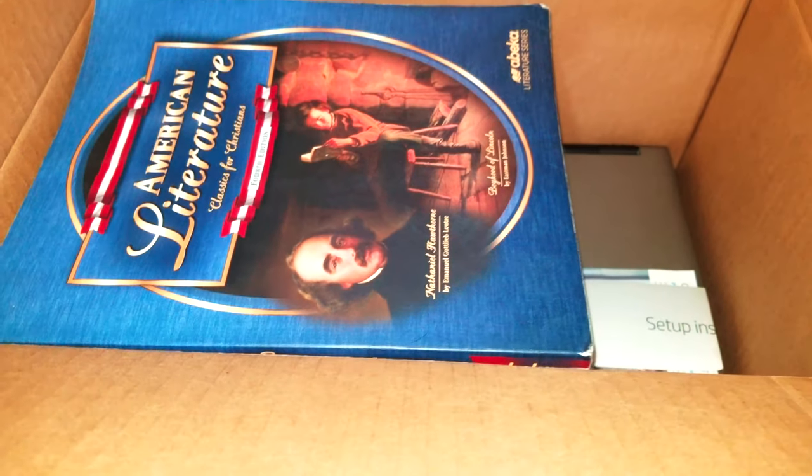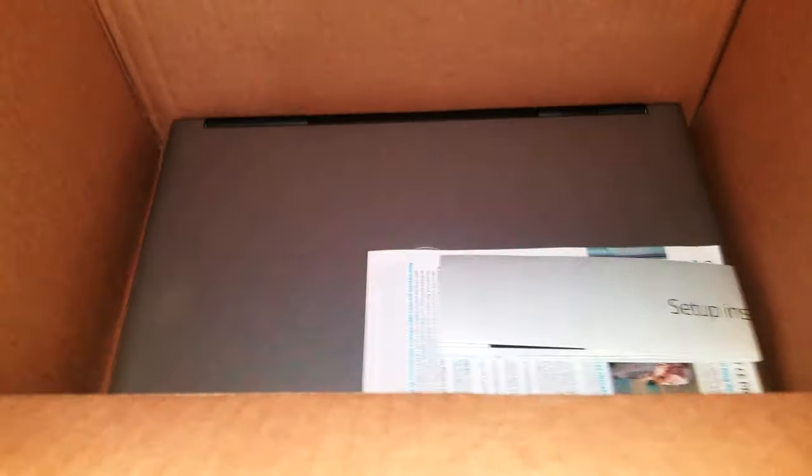Next we have more Abaco books here, and why do I have HP documentation here? So we have setup instructions from HP — Hewlett Packard.